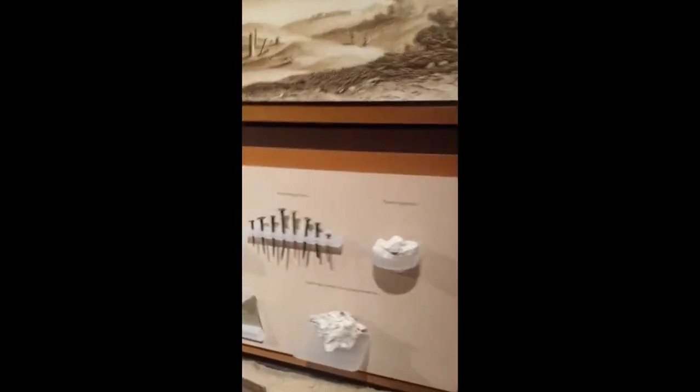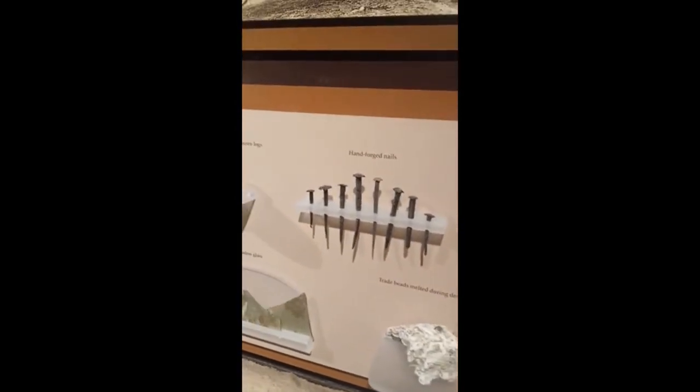Hand-forged nails. Yeah, that's made by hand, one by one.